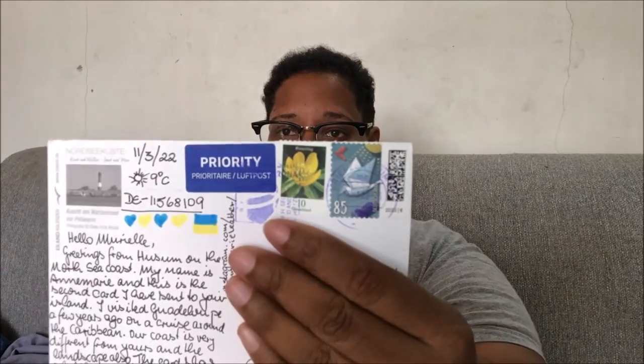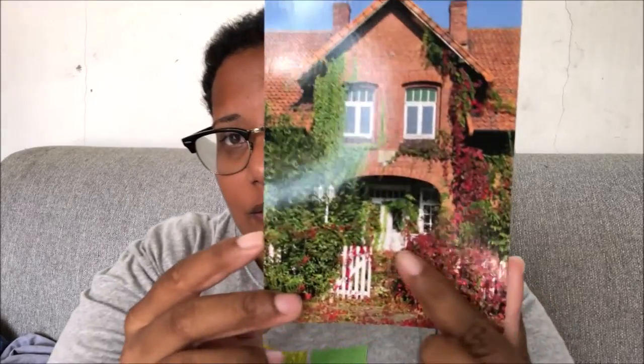The next three other postcards I'll show you are also from Germany. This is a beautiful postcard of a lighthouse, and you have horses here, so very cute. The back is like this with Ukraine colors.